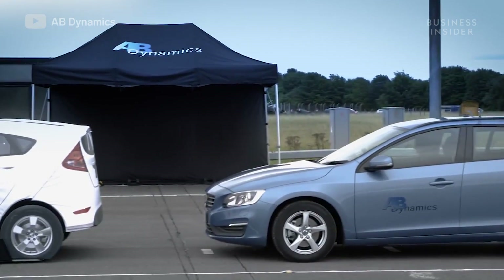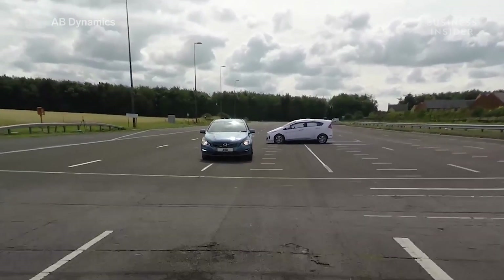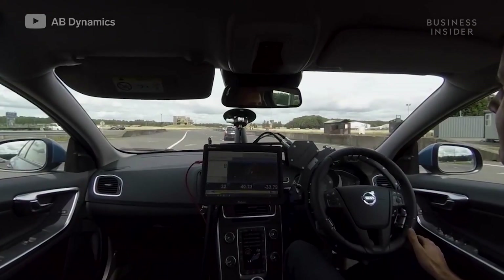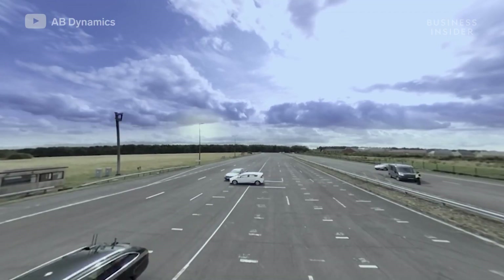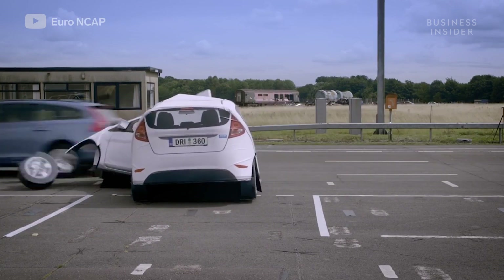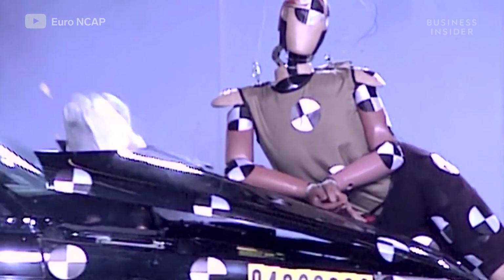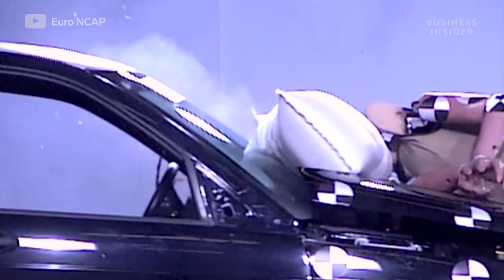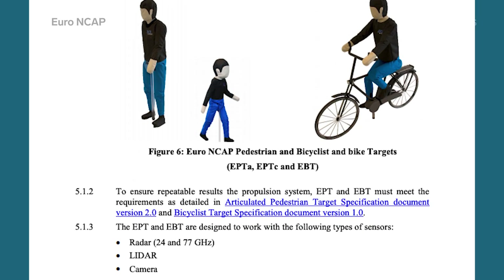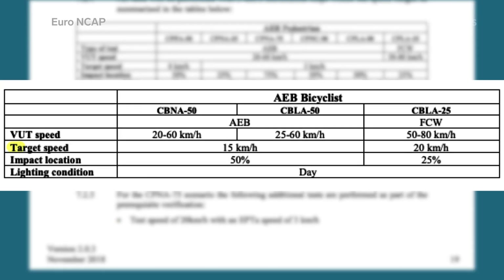ADAS is the technology that enables your car to brake, change lanes, or swerve around obstacles in emergency situations. They're made by different companies and therefore operate to different results. That's why organizations like the European New Car Assessment Program and the National Highway Traffic Safety Administration in the United States impose rules that all manufacturers have to stick to on their ADAS tests. The rules demand a certain speed, impact location, and lighting condition, among other specifications.